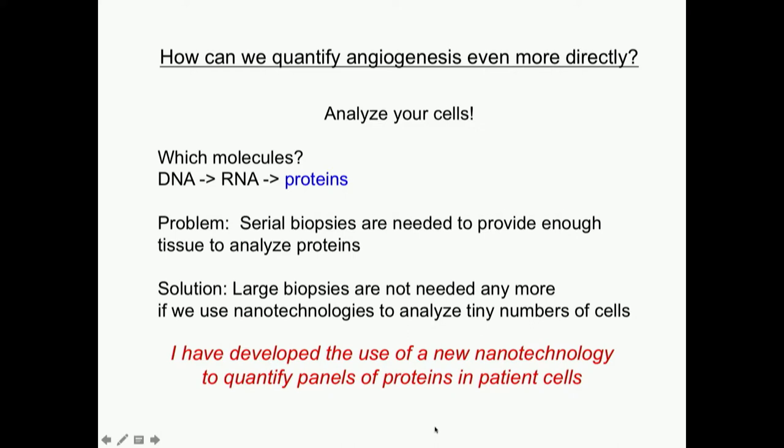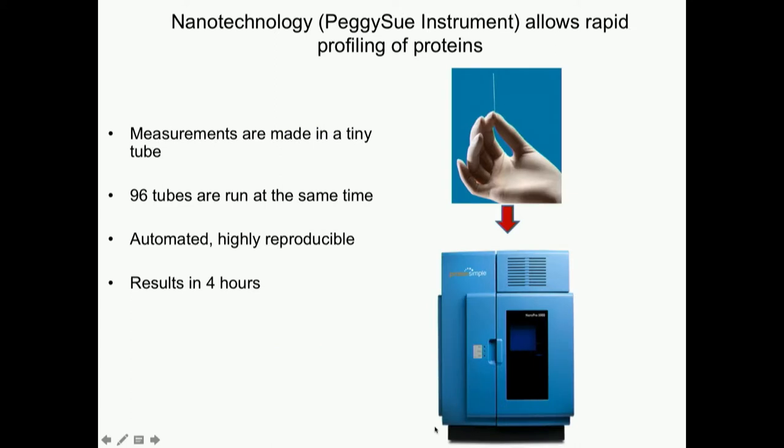I've developed the use of a new nanotechnology that can quantify panels of proteins in patient cells. We use a Peggy Sue instrument — all the measurements take place in tiny microfluidic capillaries, and that's the secret, allowing us to do a lot of profiling with just a very small amount of input. We run 96 capillary tubes at the same time and it's automated — that's really key, because when a machine does it, you can build in the precision, making it highly reproducible. We can start getting answers in four hours.